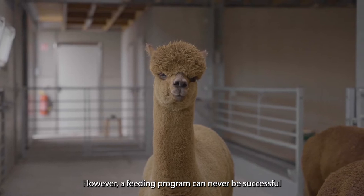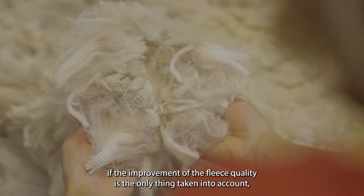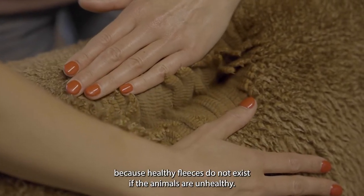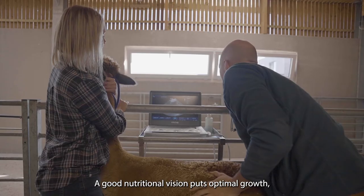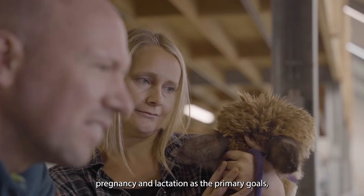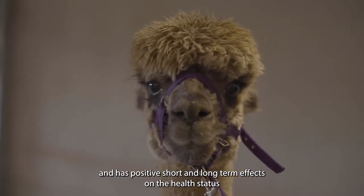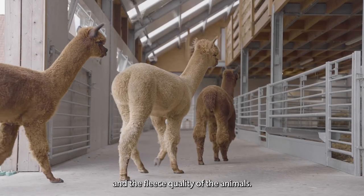A feeding program can never be successful if the improvement of fleece quality is the only thing taken into account, because healthy fleeces do not exist if the animals are unhealthy. A good nutritional vision puts optimal growth, pregnancy, and lactation as the primary goals and has positive short and long-term effects on the health status and fleece quality of the animals.